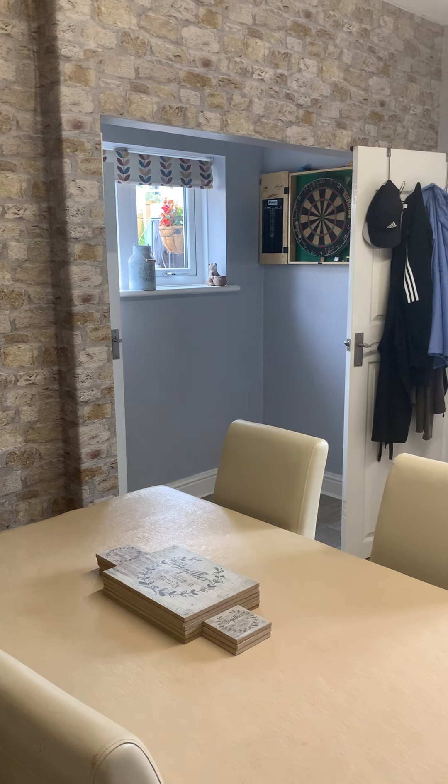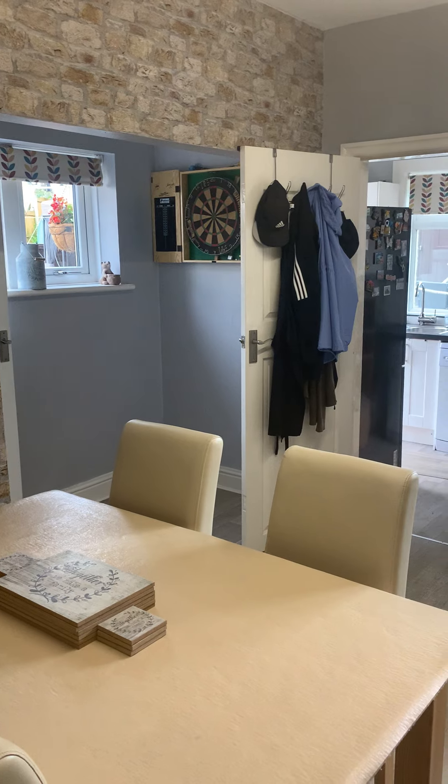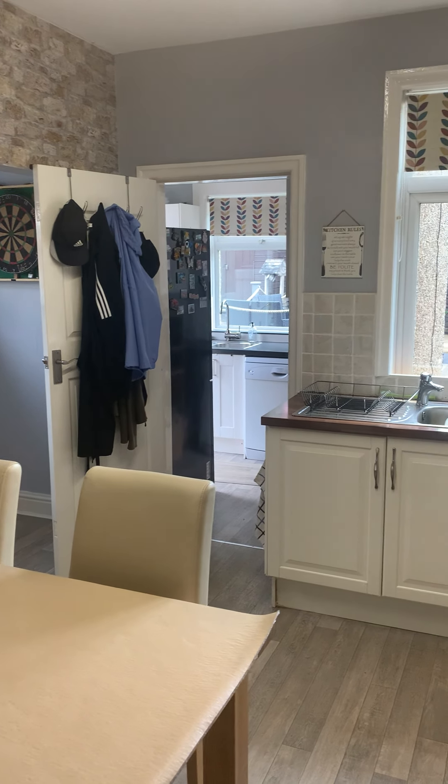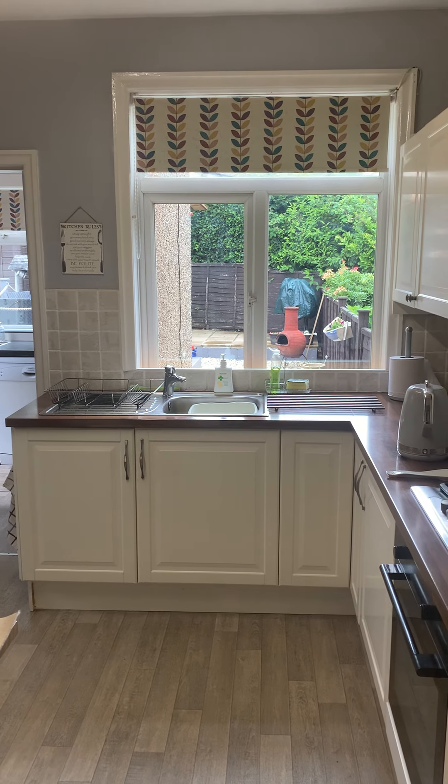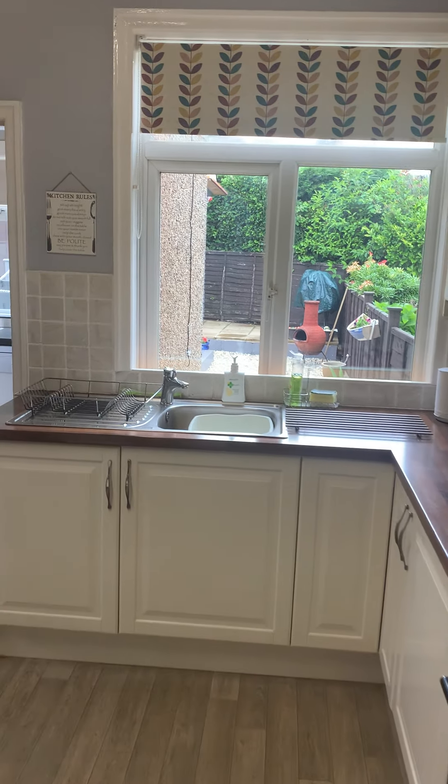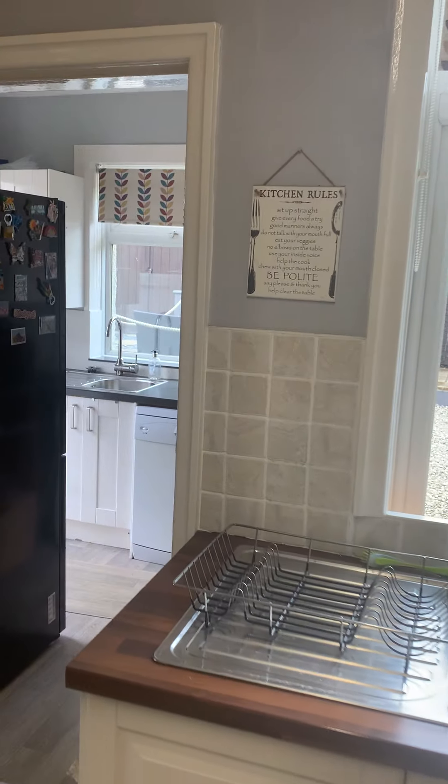Just to give you a really good idea of the space, I'll show you coming back the other way. The window there looks out over the garden, which can be accessed from the utility room just at the back here.